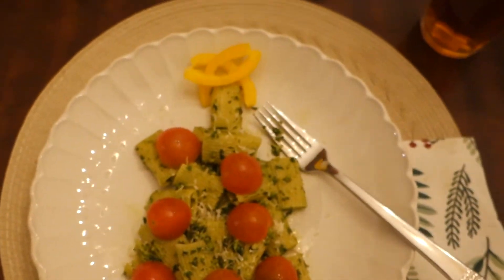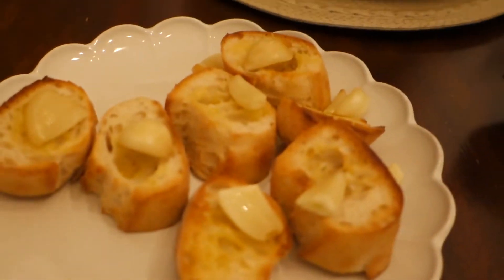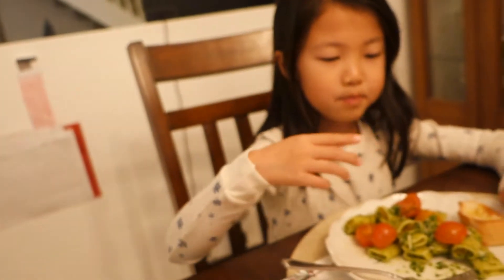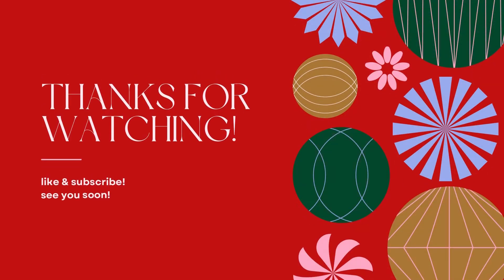Tonight's meal is pesto with heirloom tomatoes and yellow bell peppers, baguette and roasted garlic. Good night, everyone. It's fast forward to Wednesday — today's Wednesday, we're going to go ice skating! If I don't upload a video by Christmas, Merry Christmas. But hopefully I'll get one more video up. All right, good night, good night, good night. Bye bye.